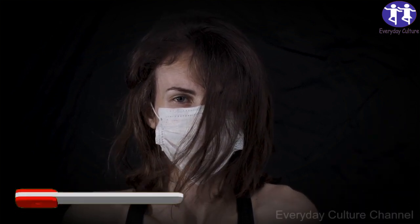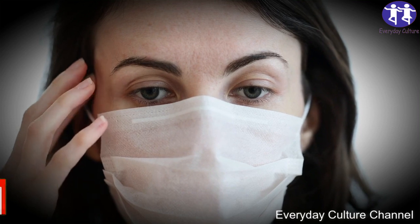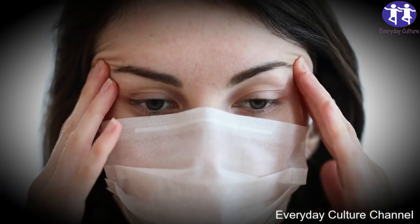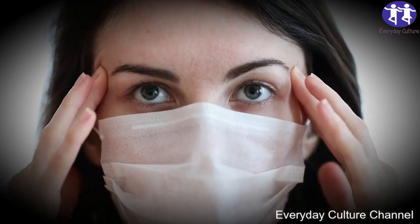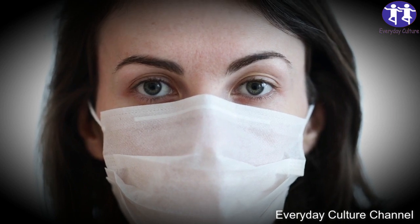Now that you know the benefits of the ingredients, let's go to the recipe: 1 lemon, 2 apples, 1 garlic clove, 1 small piece (0.8 inches) of peeled ginger, 8.45 ounces of water, 1½ teaspoon ground black pepper, and 1½ tablespoon turmeric. If you don't like or can't eat ginger, exclude it from the recipe.